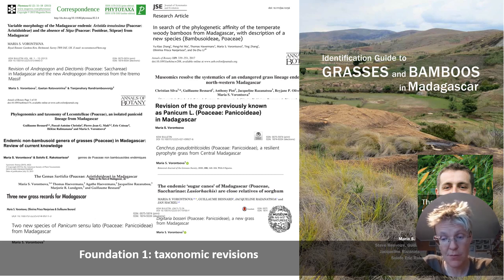which are taxonomic treatments and revisions of Poaceae of Madagascar. In 2018 we published the identification guide to grasses and to bamboos of Madagascar. This book has pictures of all the genera of grasses, and the current project has taken it one step further to prepare a book about every species.